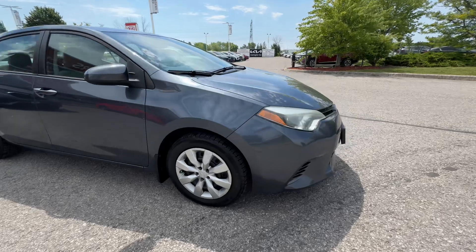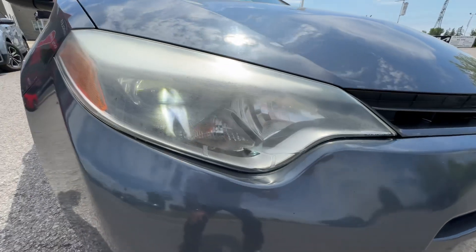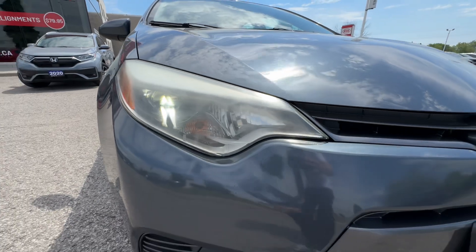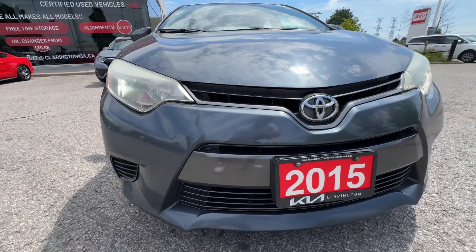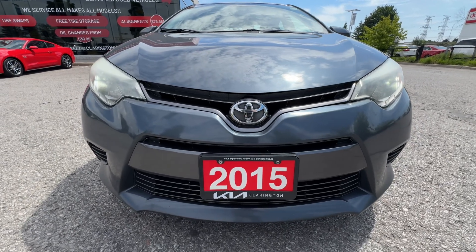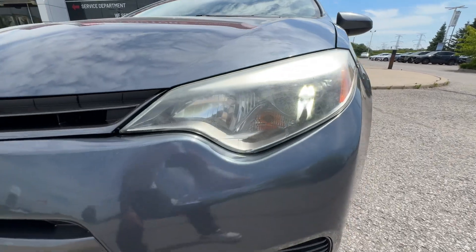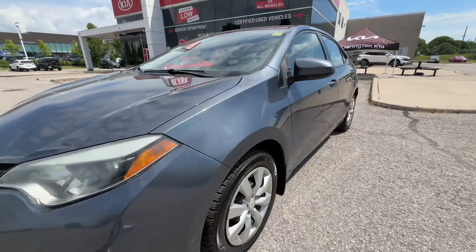Coming around to the front — we do need to polish these headlights, a little hazy on the headlight there. Same on the other side; we'll polish that up and it'll come out nice and clear. Front end looks really good — no big noticeable stone chips or anything. It looks actually really tidy. Here's that other headlight — it just needs a polish. Some headlights do that, sometimes they don't.